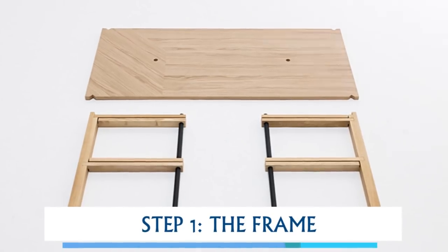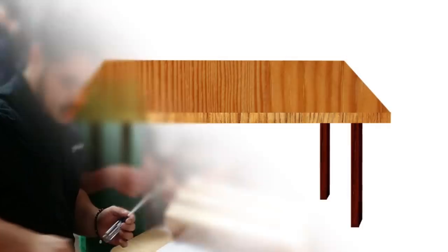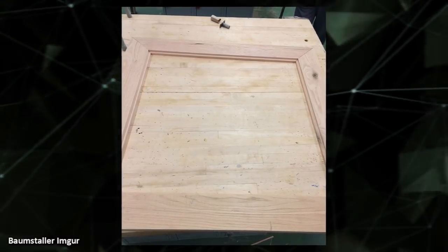Step 1 was the frame. His project started off just like other kids' projects did — he started with a simple wooden frame. Judging by the photo at this stage, it's kind of hard to tell what he's making, let alone what the finished product is going to look like.